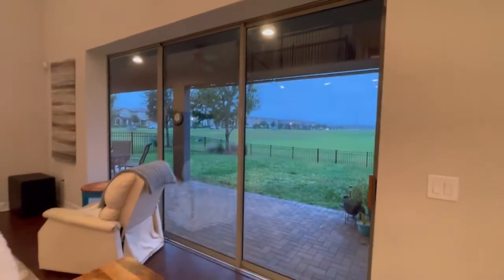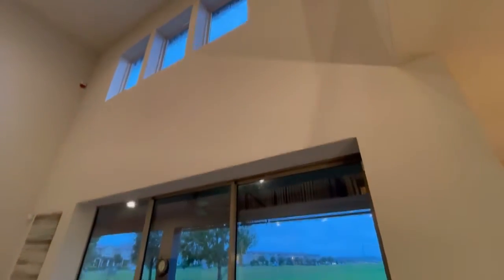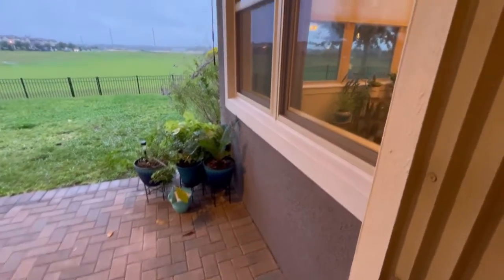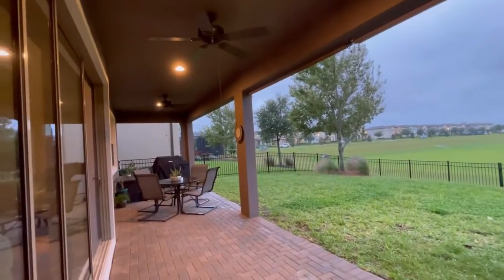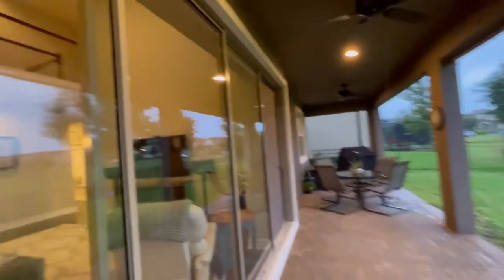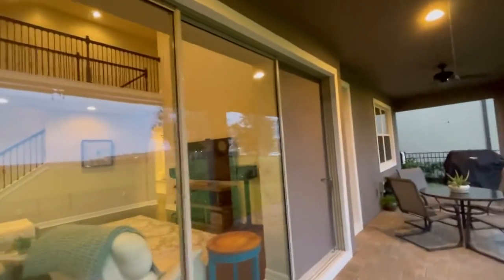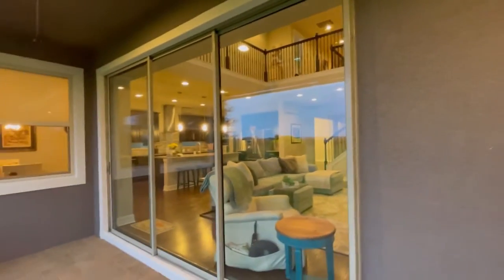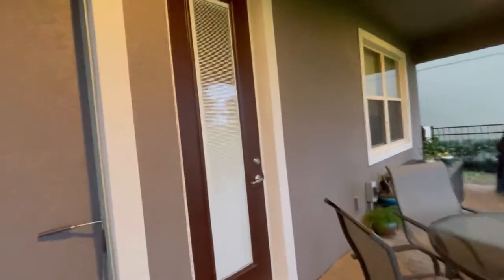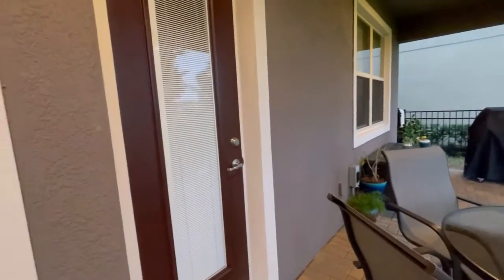You have triple sliders here that are very tall, and they have a lock on the slider up high, which is great for small kids so they won't just wander out. These three tall sliders slide and hide away behind the wall, so if you wanted to open this up, the sliders would disappear. And then you have a French door going into a restroom there.